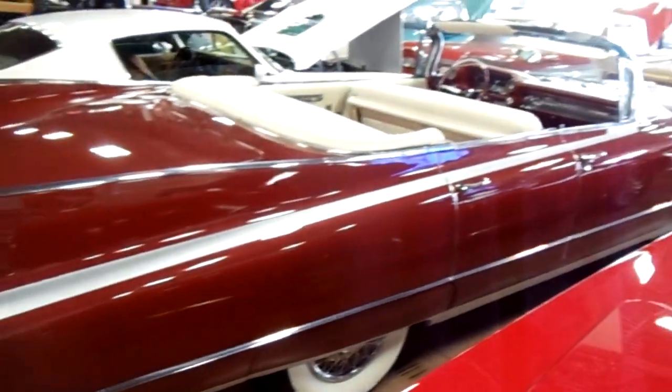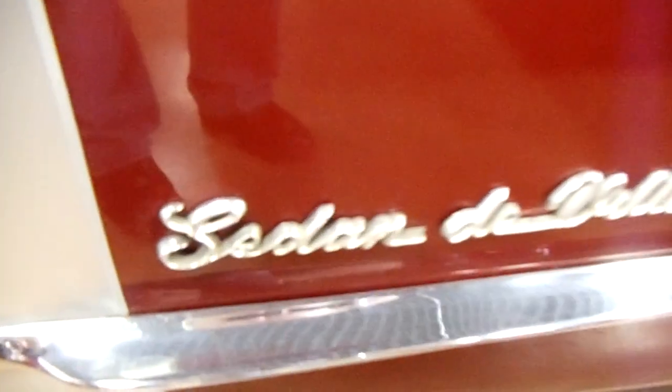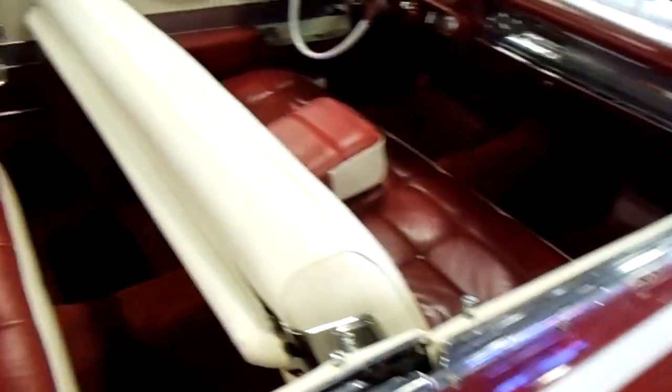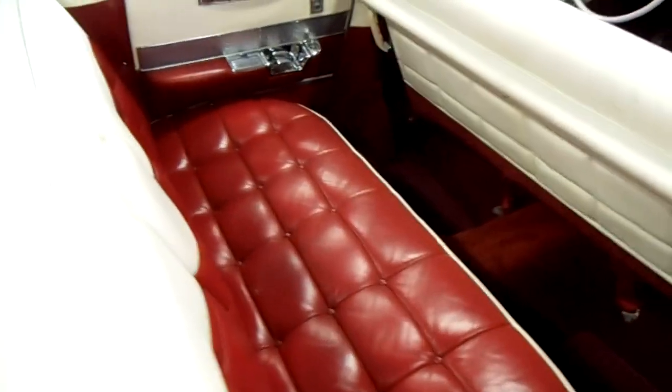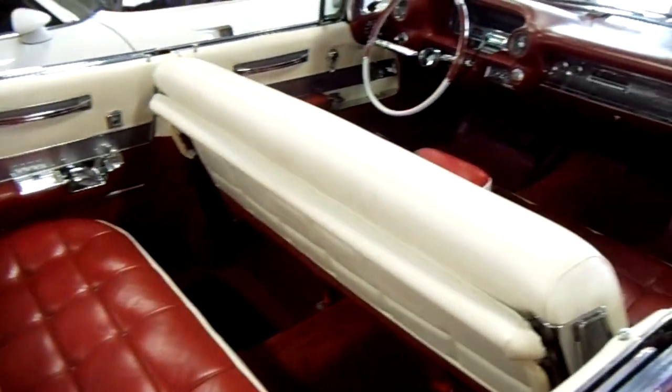Just a kind of enormous car though — jeez, it's probably 20 foot long. Sedan DeVille, you can see. I mean it's almost like your living room couch back here. Plenty of room, that's for sure.